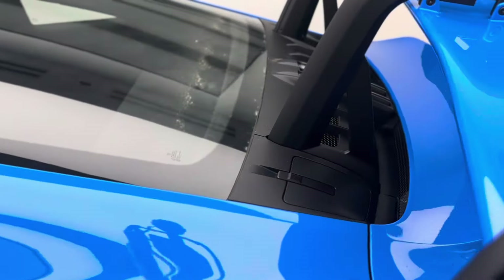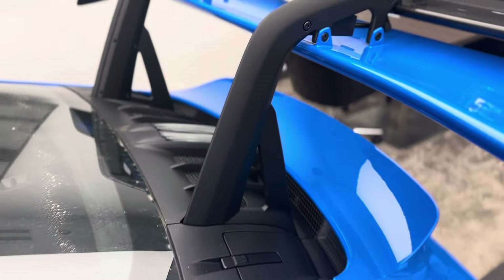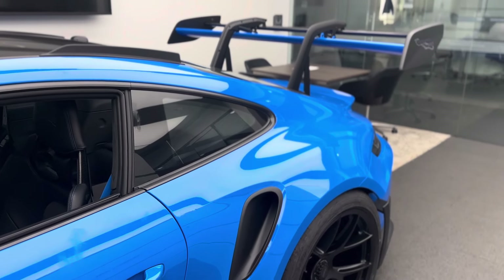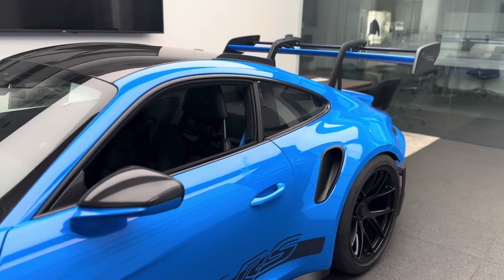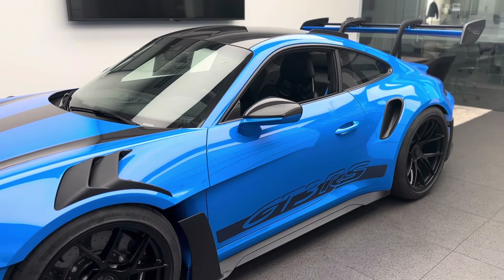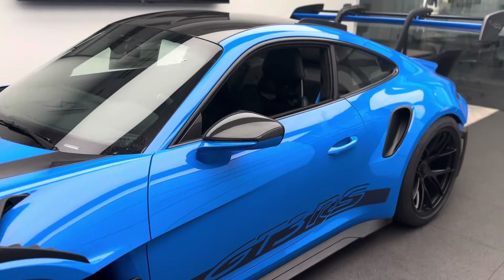Close to 520 horsepower from this naturally aspirated flat-six with four-liter displacement — incredible horsepower per liter. And at some point horsepower tends to be less relevant in terms of track time as it is all about the mechanical grip, the handling, and the suspension setup. Just incredible — we'll talk about the suspension when we get to the inside.